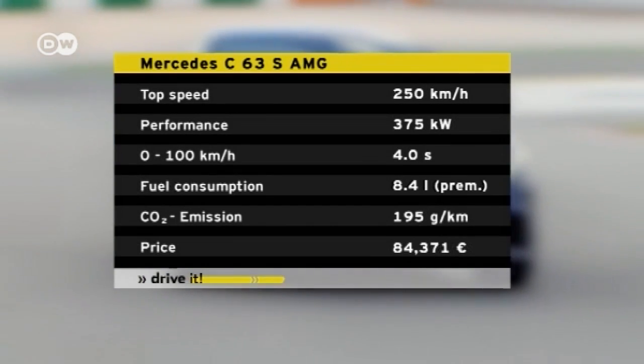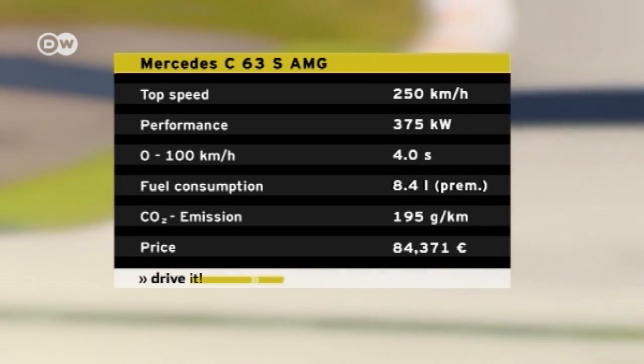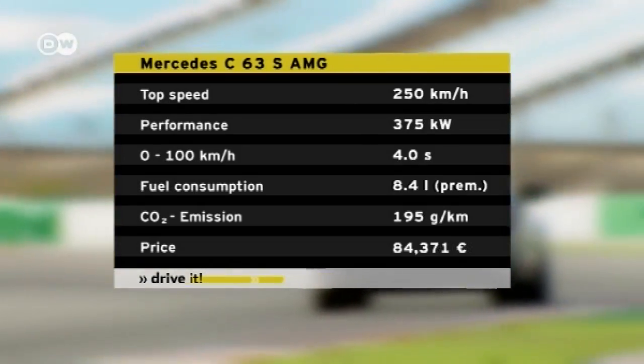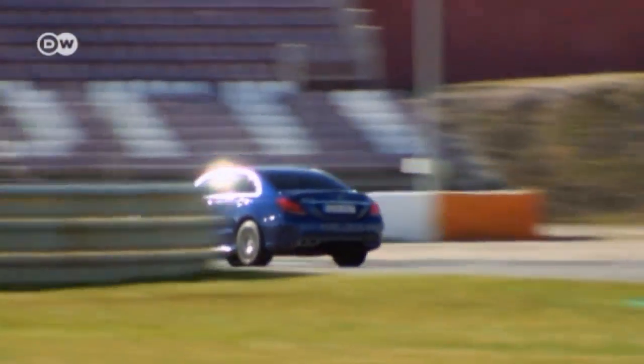375 kilowatts of power mean the C-63S can hit 100 kilometers per hour in just four seconds. It comes at a price of just over 84,000 euros in Germany. Race driver Bert Schneider says it's a car for all occasions — one you can drive on normal streets for day-to-day use, but one that also feels at home on a racetrack.